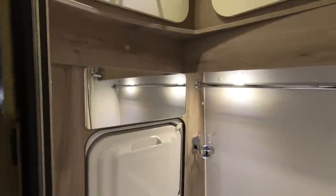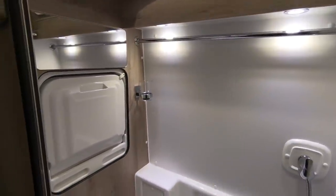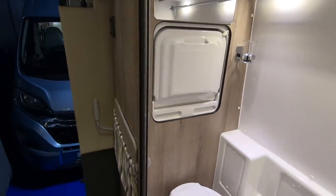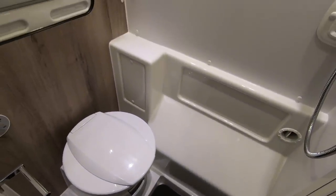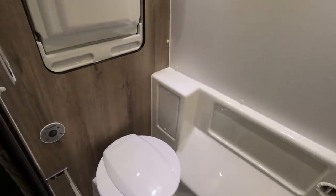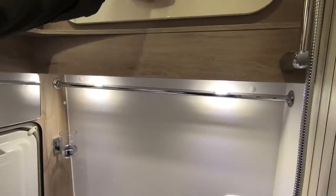Toilet, shower, and a folding door. It's a wet room — that's the one. Drop-down sink and storage above.